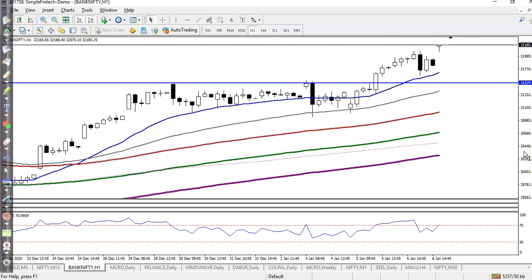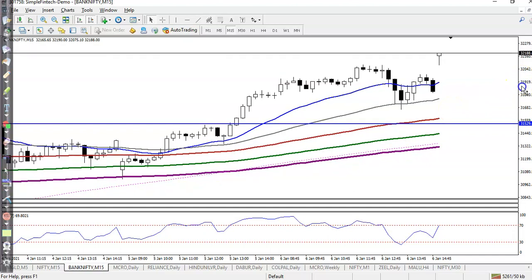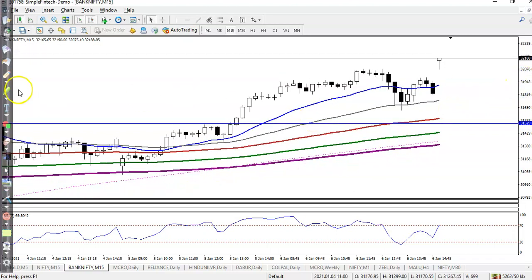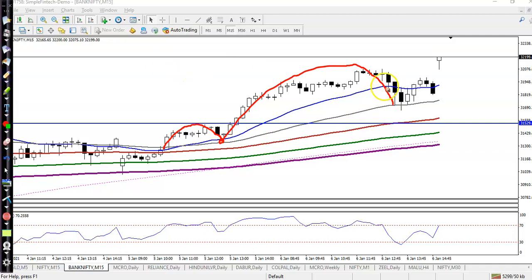Now see on the H1 chart. Every time frame is running in an uptrend and bouncing off a specific moving average. You can see price is following the 50 moving average — pullback near the 50 MA, then creates a new high, pulls back again, and bounces off the 50 MA. Right now price is a little far from this area, so I need a pullback before buying.